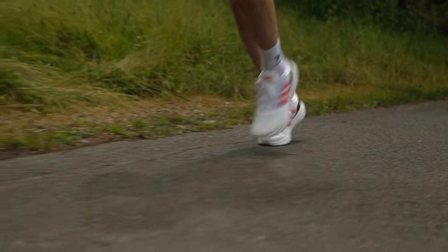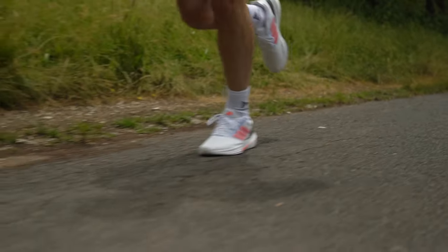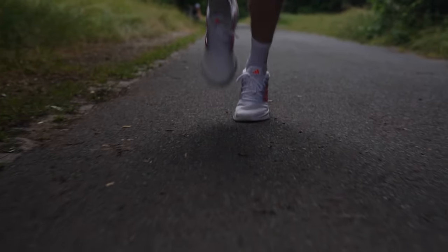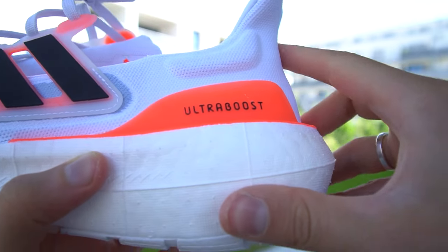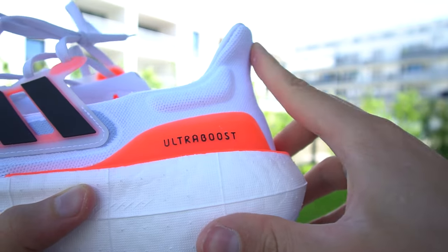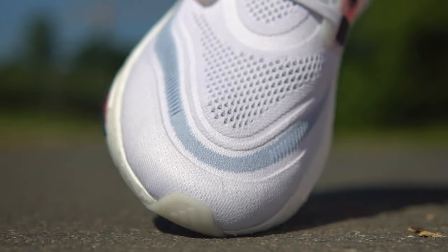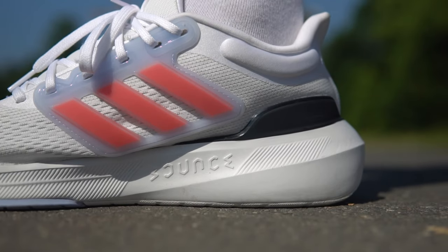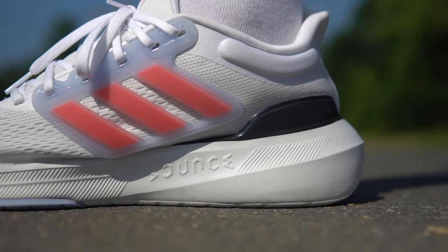Next, let's compare the step-in comfort. Please note that this is not about overall comfort, but rather the initial feeling when you first put the shoes on. We've observed that Ultra Boost feels a bit unnatural, with the heel locked down being pulled forward and the toe box feeling a bit too tight. On the other hand, Ultra Bounce feels a bit looser, which is better in terms of step-in comfort.